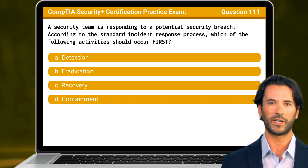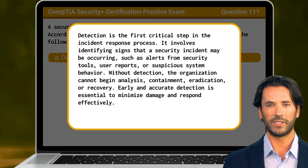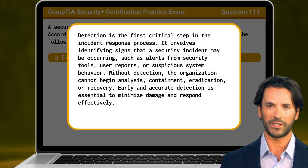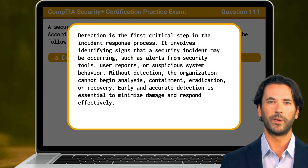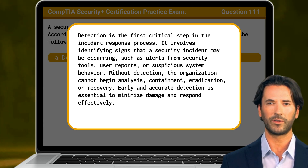The answer is A. Detection. Detection is the first critical step in the incident response process. It involves identifying signs that a security incident may be occurring, such as alerts from security tools, user reports, or suspicious system behavior. Without detection, the organization cannot begin analysis, containment, eradication, or recovery. Early and accurate detection is essential to minimize damage and respond effectively.